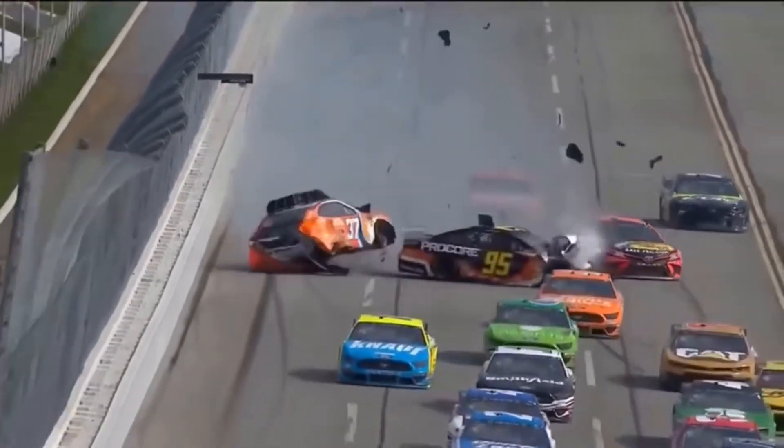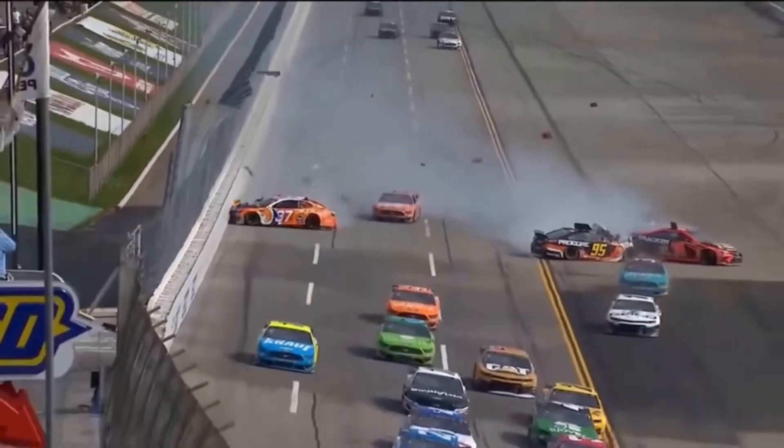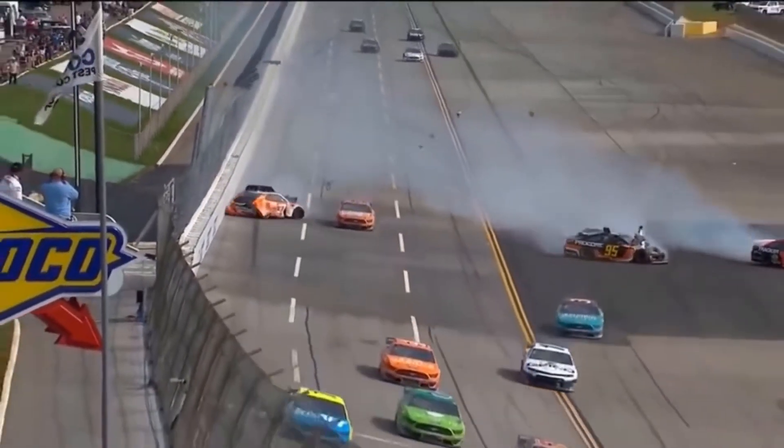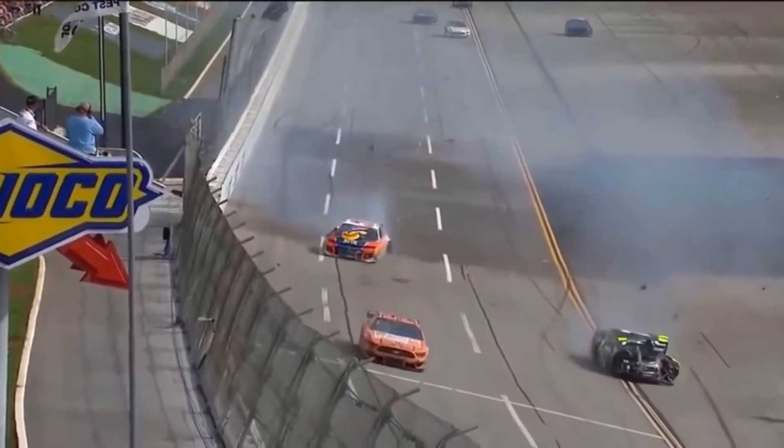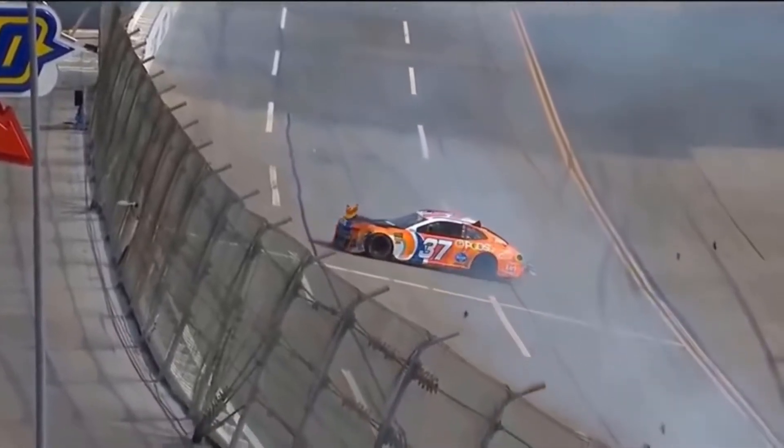DiBenedetto had nowhere to go, and Truex had nowhere to go. So happy to see that 37 car stay on the ground when the 95 hit him. Big hit by Haley in the 77.